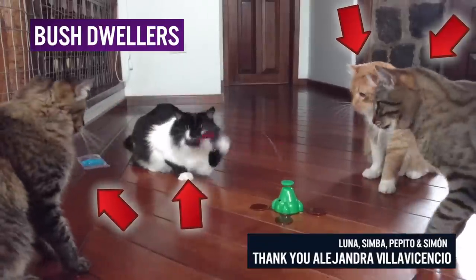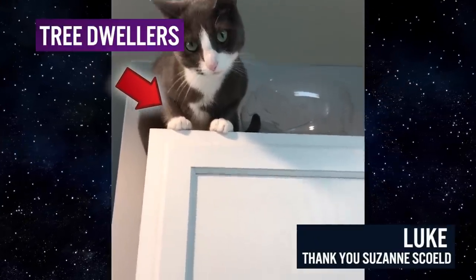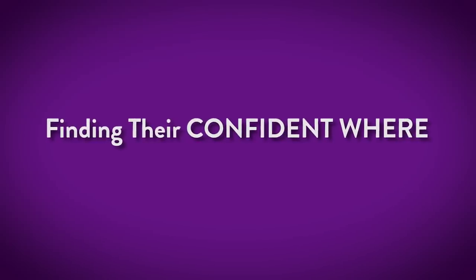You've seen cats sitting on the floor with their chest up and their ears upright looking at you like, hey, that's right, I own this place. Some cats are on the floor — I call them bush dwellers. Some are up high — I call them tree dwellers. Some cats are comfortable right at couch level. Finding their confident wear is what it's all about — where on the vertical axis your cat becomes their best self.